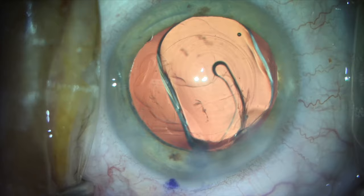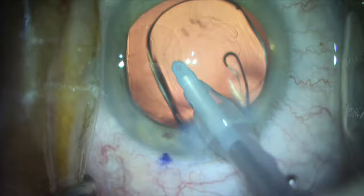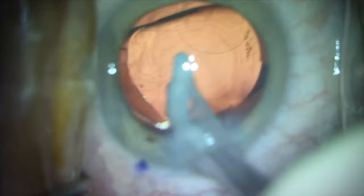The only lens we use in our practice from Alcon is the Panoptix lens — it's a great lens — but like in the video I posted on YouTube on December 1st of 2019, it is prone to scuff marks.